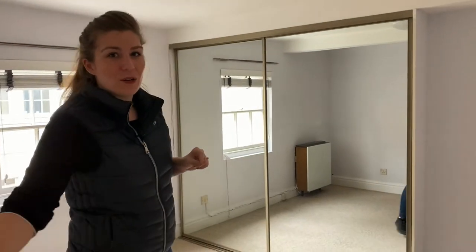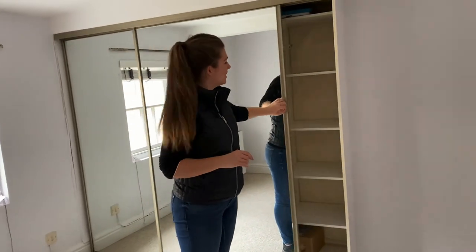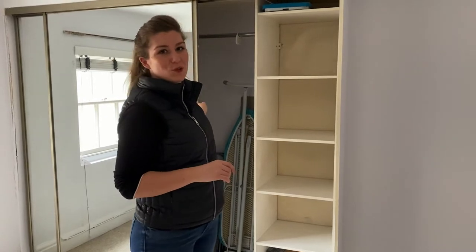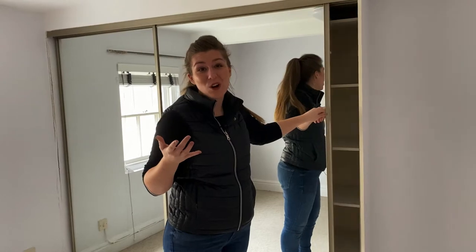Then it's about coming over and testing the wardrobes. These are nice walk-in wardrobes - they'll be left as they are. As you can see, this has all been painted nicely white. We've got blinds on the windows. So this room, as far as I'm concerned, is absolutely fine.